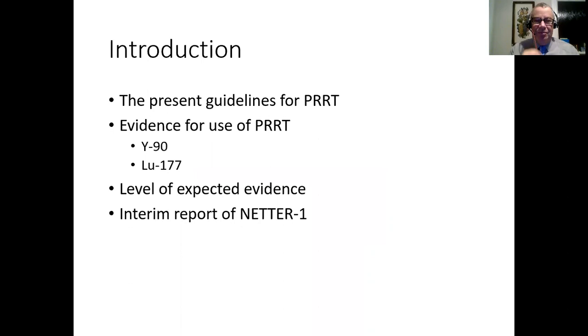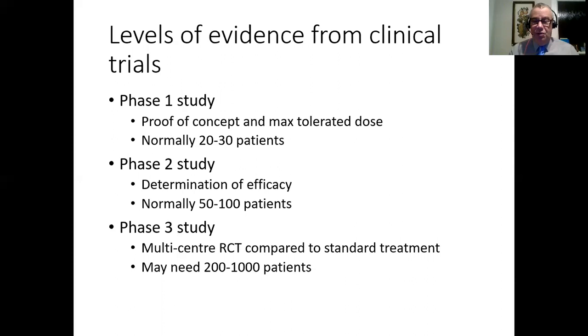We're going to talk about guidelines for PRRT, evidence for the use of PRRT, and then the NETA-1 study, which we're now getting towards getting all the final details from because it needed a sort of eight or nine year follow-up.